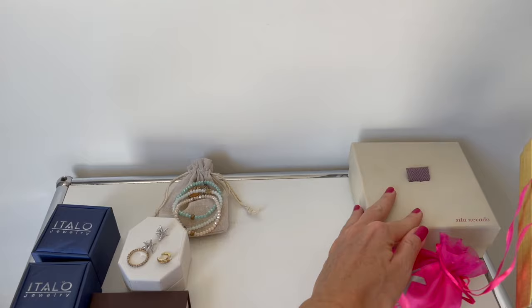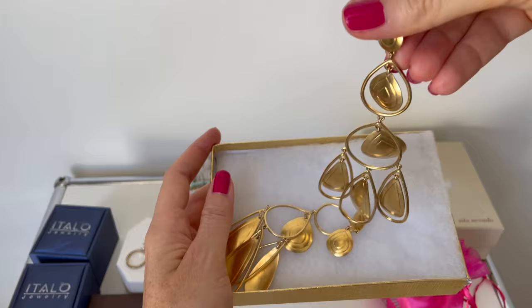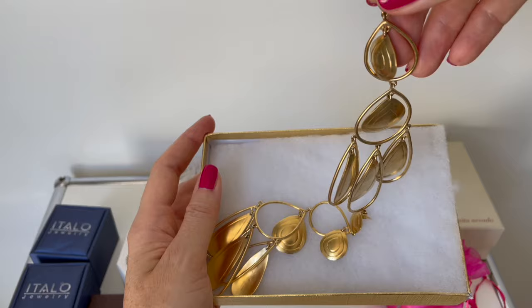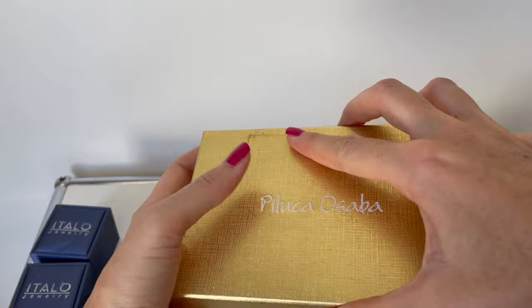Then we have this one from Peluca or Zaba — I got it in Spain. These are gorgeous earrings, like vintage gold earrings, and I think they are super beautiful and flattering. I absolutely love them and I love to wear big earrings. They're also lightweight, not heavy at all, really really pretty. I don't wear them so often but I should wear them more.